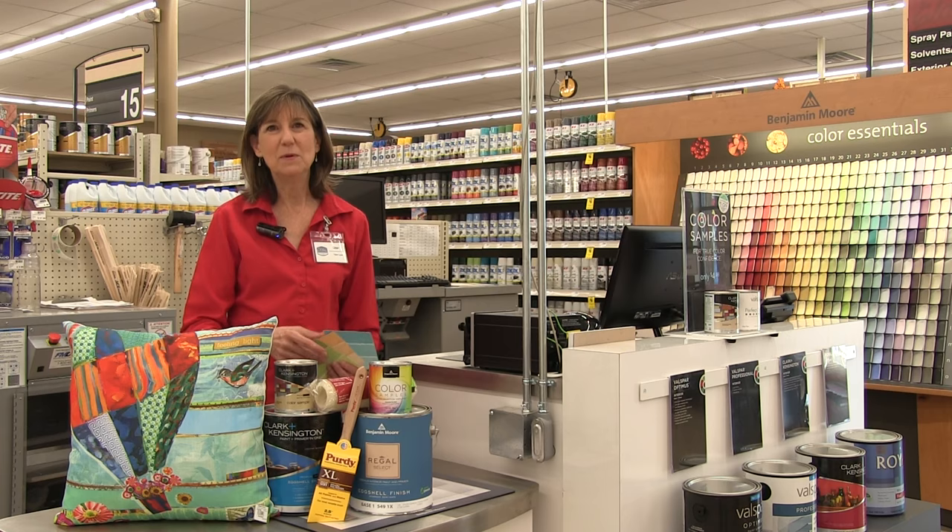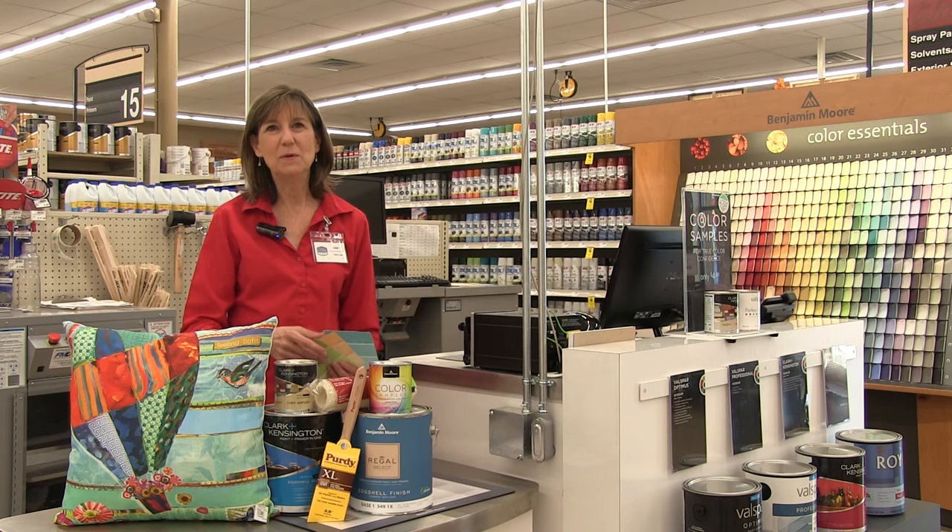Once you've selected the color, you might test the paint on your wall with a pint-sized sample. Then you'll know for sure that the color is right for you.